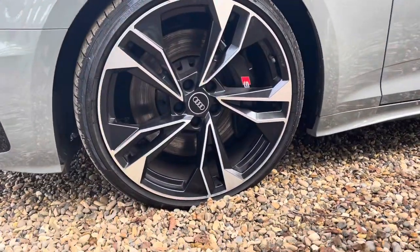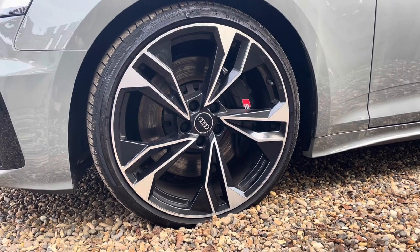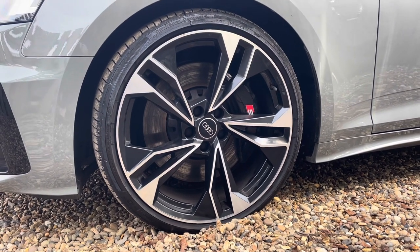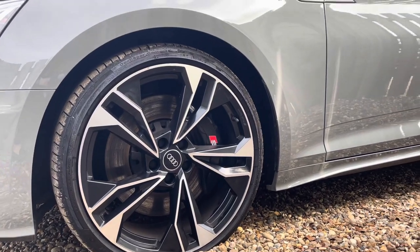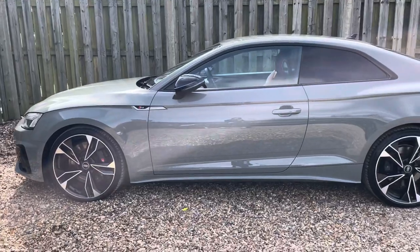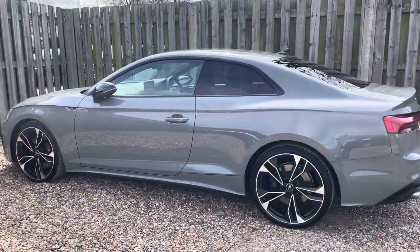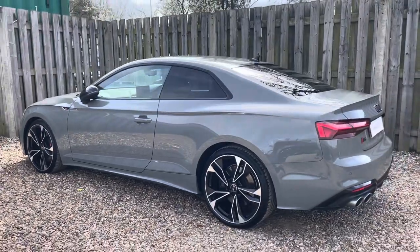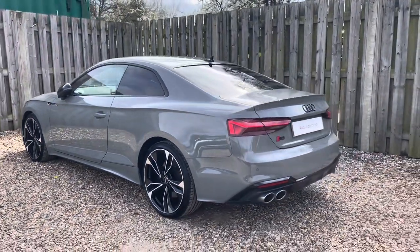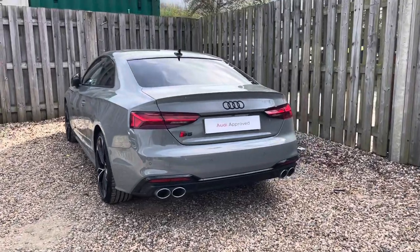The vehicle features these gorgeous 20-inch five twin-spoke polygon design alloy wheels in gloss anthracite black with a gloss turned finish and glossy black brake calipers peering through. The Black Edition package adds an extra layer of sophistication to the S5 with exclusive blacked out exterior elements such as the glossy black trim surrounding both the grille and the glass house, causing a stylish contrast with the body colour.